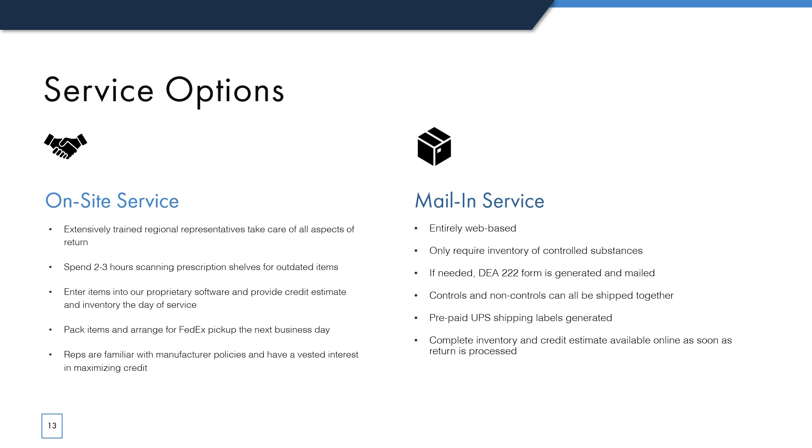I mentioned our two service options a moment ago, but here is an overview of both. Our regional reps are all extensively trained and most have been with us for 10 years or more. If you choose our onsite service, your rep becomes a partner in maximizing your returnable credit. Because they receive commission on the value of your return, they have a vested interest in getting you the most credit possible. We consistently find that returnable product values from onsite customers are higher than those from mail-in customers, generally because the returns are done more thoroughly and on a more regular basis. Our reps look at manufacturer policies day in and day out, so they are familiar with peculiar policies and can pull an item off the shelf to get you credit now — for example, if a generic drug is coming out and the branded item manufacturer will accept returns up to six months in date. That manufacturer may later change their policy, so if you get credit now, you avoid the possibility of losing money down the road.